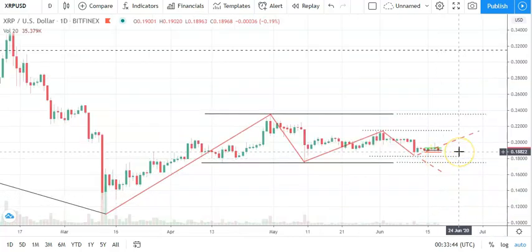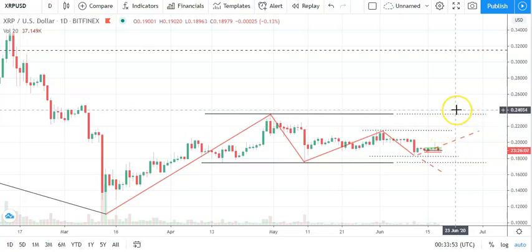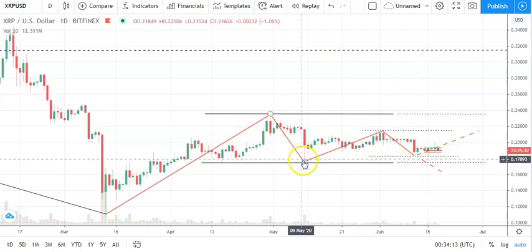Looking at the daily candlestick — a similar story to EOS and Ethereum. We're going to need a breakout from the 0.2150 levels to give a run at the key resistance level at 0.2357, which is going to be needed to support the near-term bullish trend. Failure to break through today's resistance levels could see the support level of 0.1840 come into play, and that would bring sub-0.18s and the key support level of 0.1750 into play later in the week.